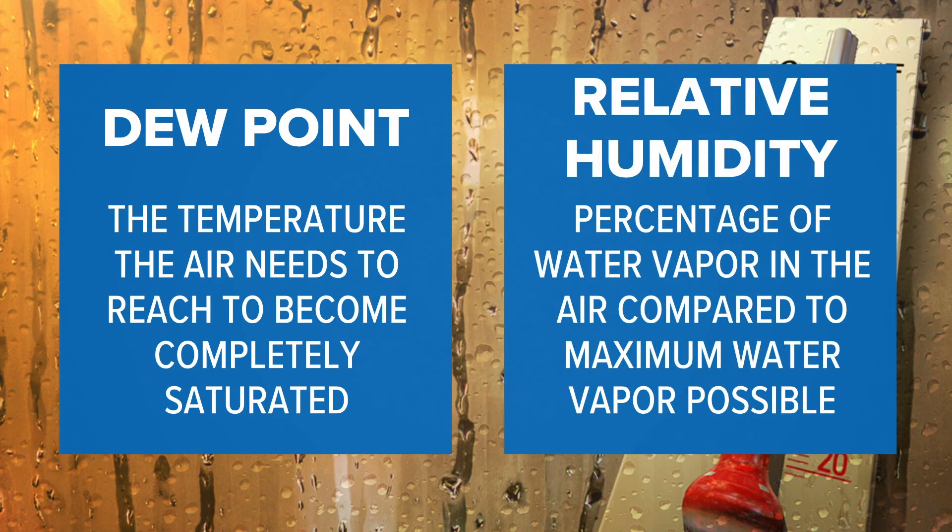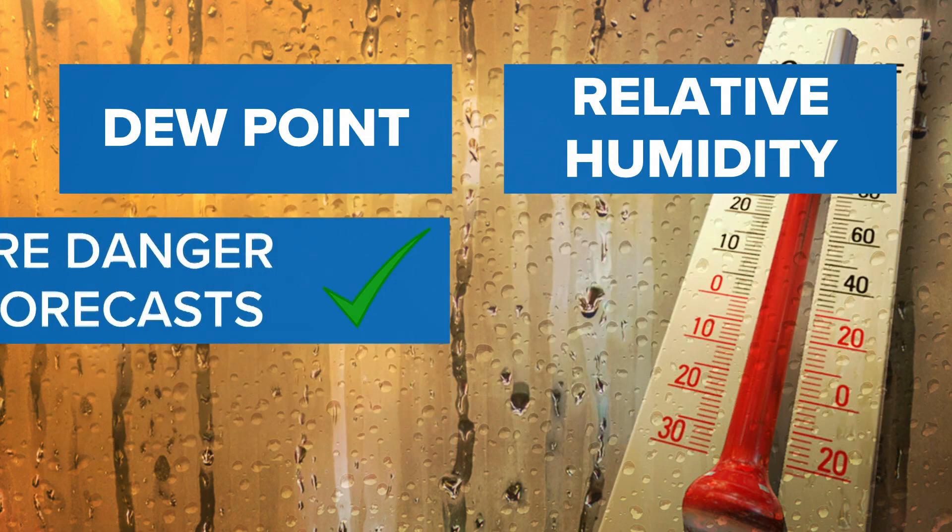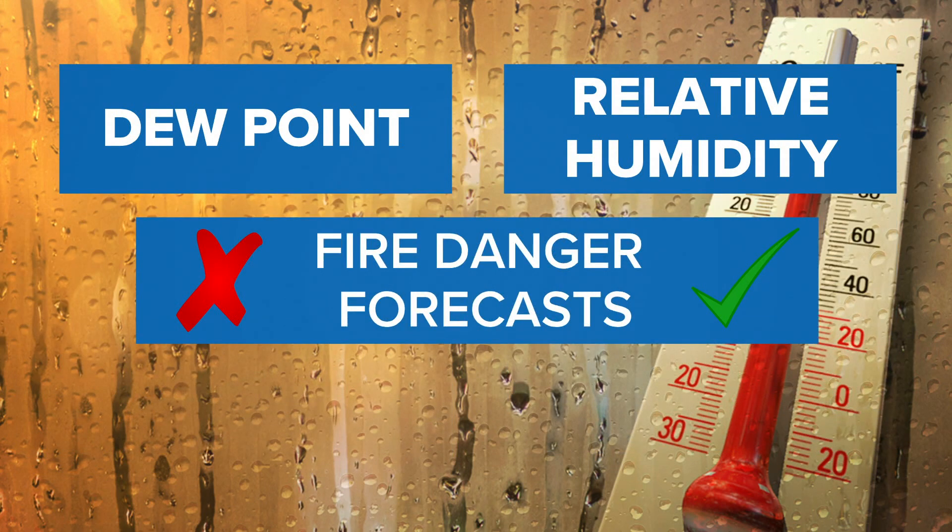Meanwhile, relative humidity tells us the percentage of water vapor in the air compared to the maximum amount of water vapor the air at that temperature could possibly hold. So it's based both on moisture content and the air temperature.